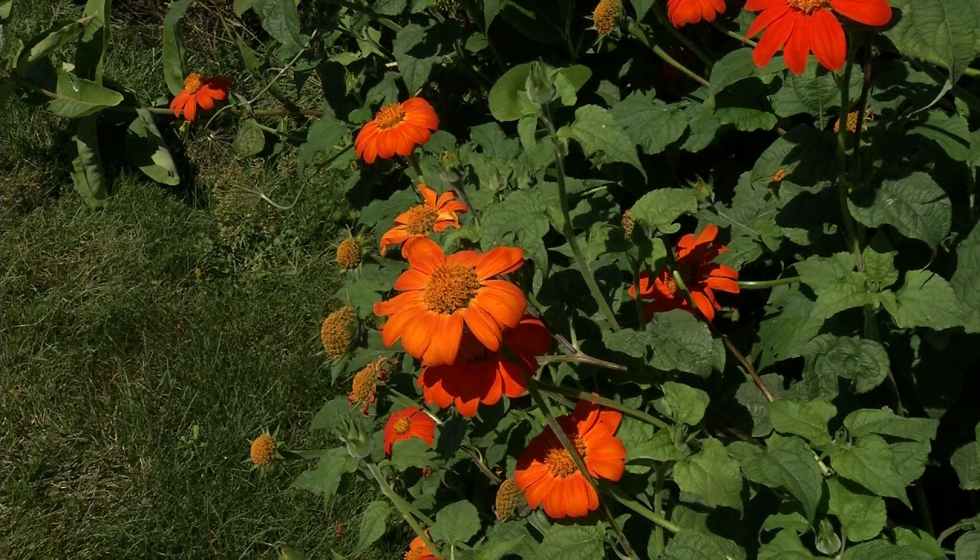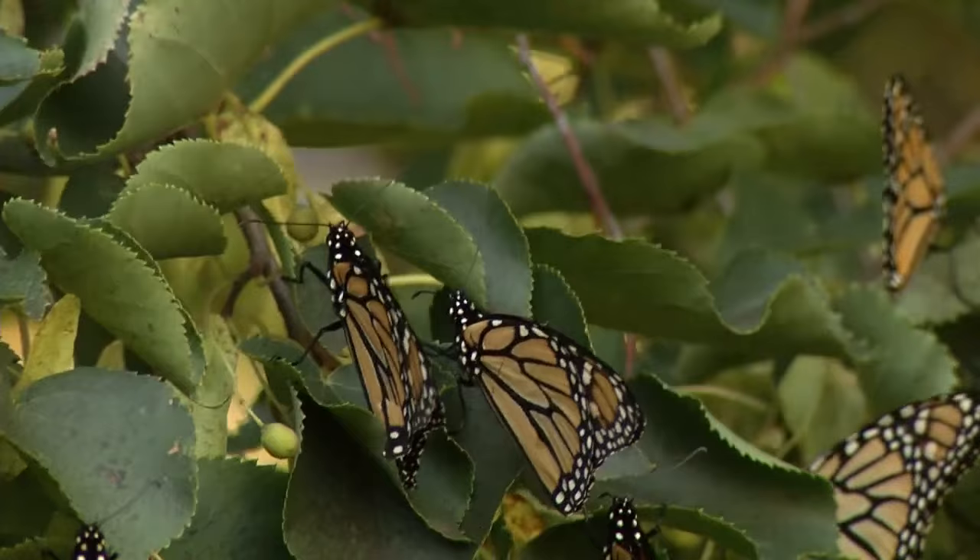I've been kind of worried about my little friends, the monarch butterflies. Two years ago, it was hard to even find a monarch. Last year and this year, there have been a few around, but not very many so far. Today our guest is Margaret Kuchenreiter, who is going to let us know just what is happening with the monarch population.